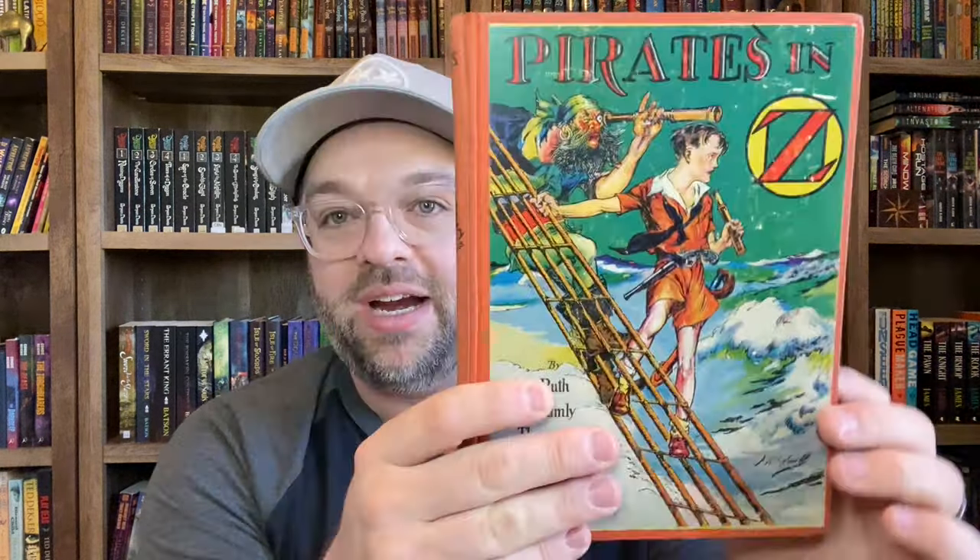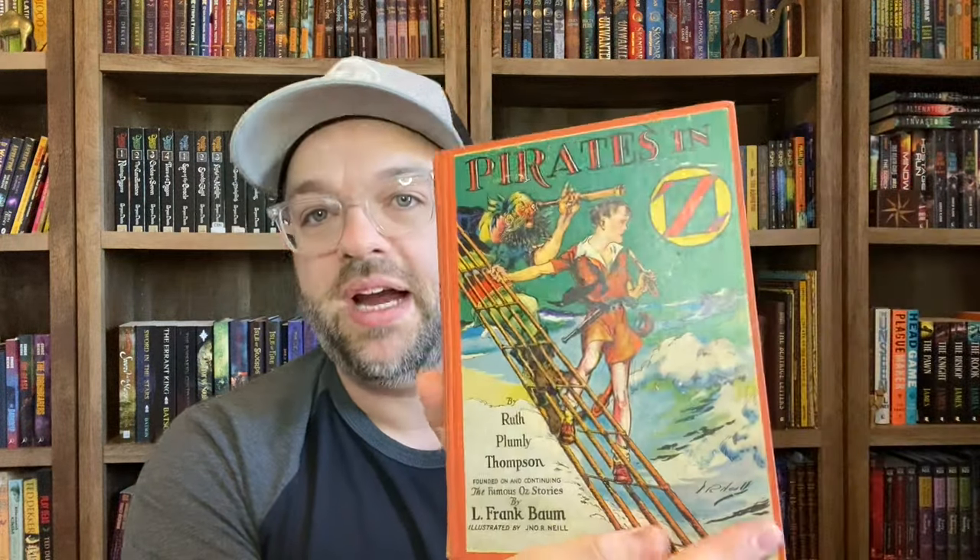The next one my wife got me — she found a copy of Jack Pumpkinhead of Oz, which I love this cover so much. This is another Riley and Lee edition. It does not have the full color plates, but it is an older copy that is pretty rare. And then I got at a used bookstore a copy of Pirates in Oz — again, I love this cover by Ruth Plumly Thompson. I love the different characters on the spines. This is a Riley and Lee edition without the full color plates.